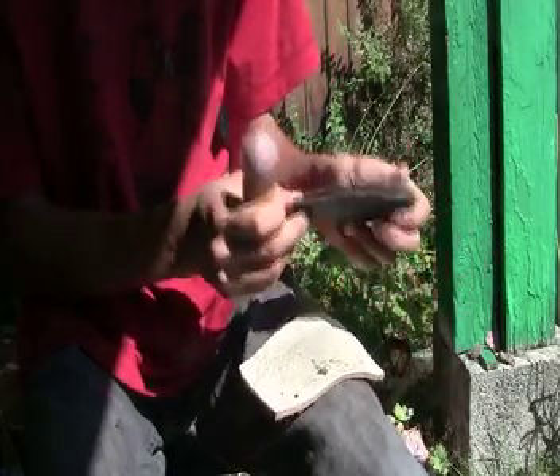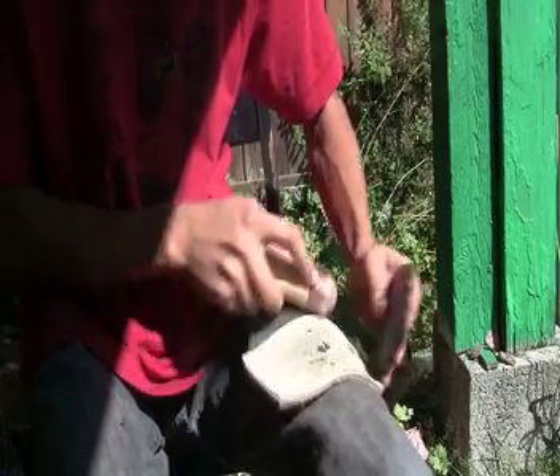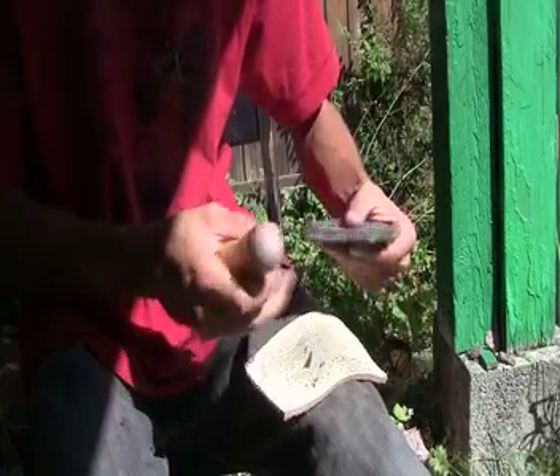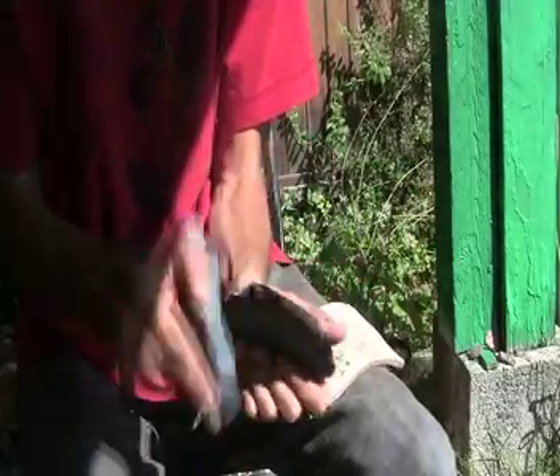I picked up some Knife River flint — just beautiful stuff. It's raw so I'll cook it. It's pretty grainy stuff at the moment, but I worked some that wasn't raw and man, that stuff is just slick, so I'll cook it.